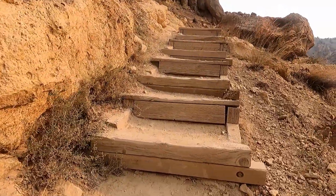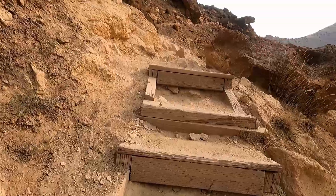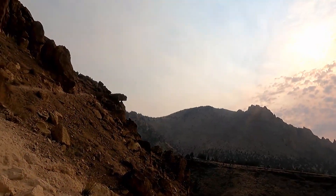So there's stairs, lots of rocks, and you just need to take your time and be careful, but there are beautiful views to reward you throughout this entire hike.